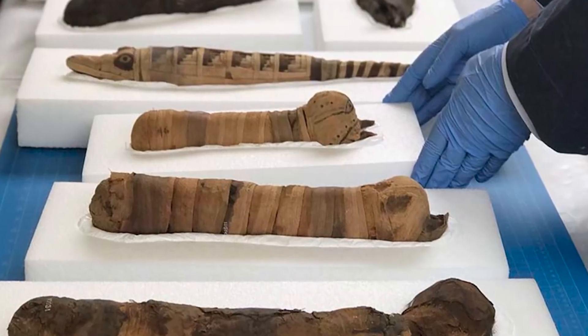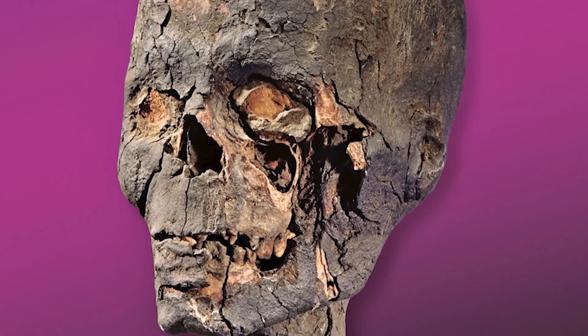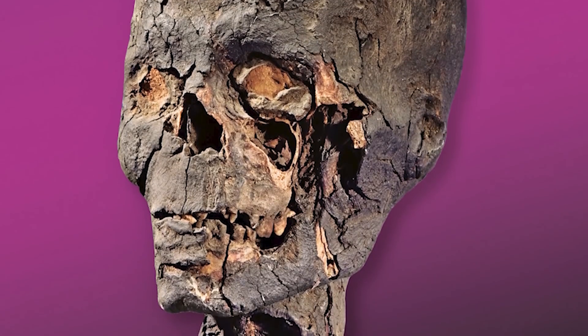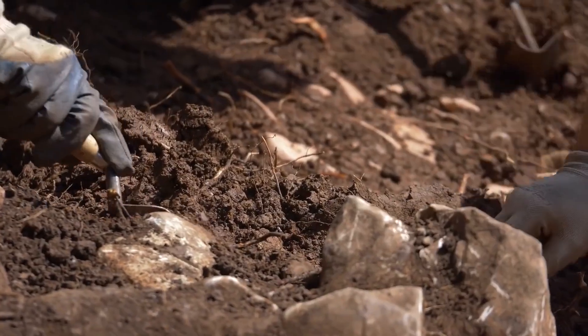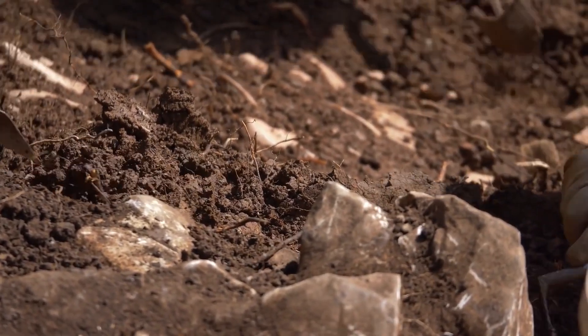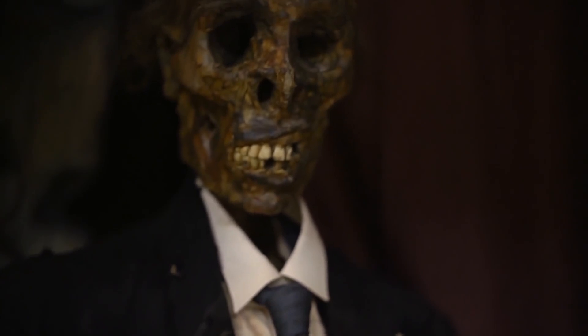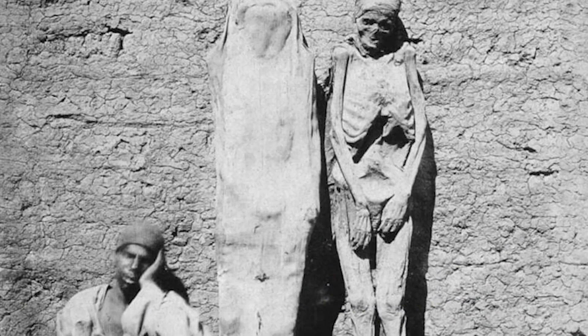The European elite used to even have mummy unwrapping parties. But even weirder than that, people actually thought ground-up mummies had medicinal properties. It was so popular that it even instigated a counterfeit trade to meet the massive demand. The counterfeit trade involved the flesh of beggars instead of mummies.